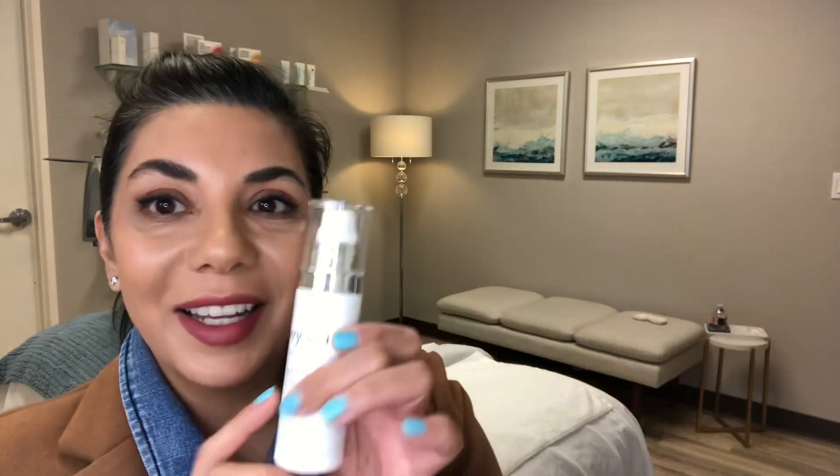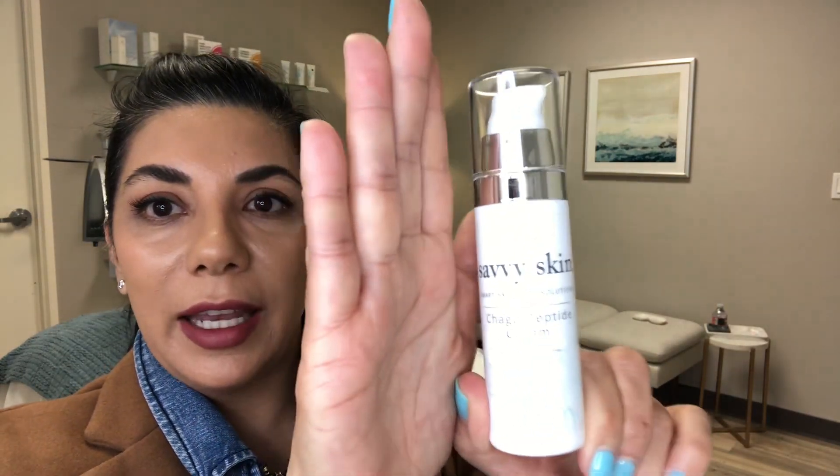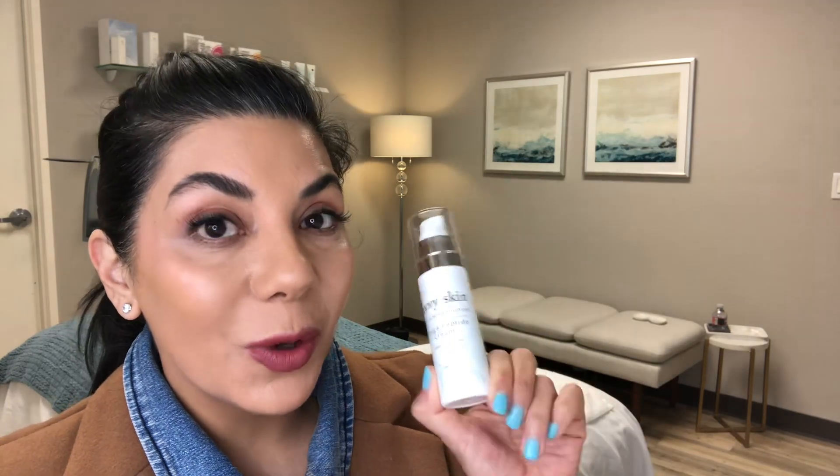The product is 1.7 ounces and it will run you $75. I've been selling a ton of it — I'm actually adding it to the store now. For those of you who come in for appointments, you may have already seen me talk about it. You can use it morning and night. If you have any questions let me know, but we are absolutely loving the chaga peptide cream.